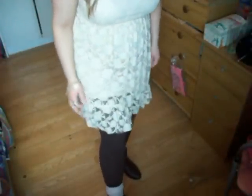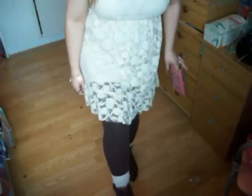I'm wearing brown opaque tights from Pennies — oh, the dress is from Pennies by the way — and I'm wearing biscuit-coloured slouchy socks and these cute little ankle booties which I got from ASDA. I'll just move the camera back up.